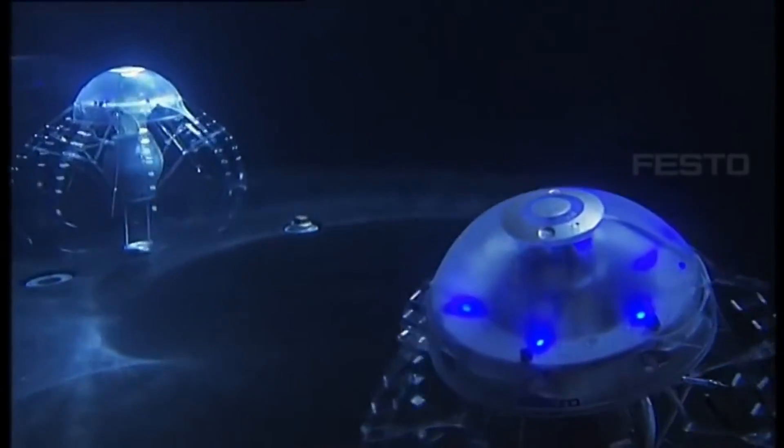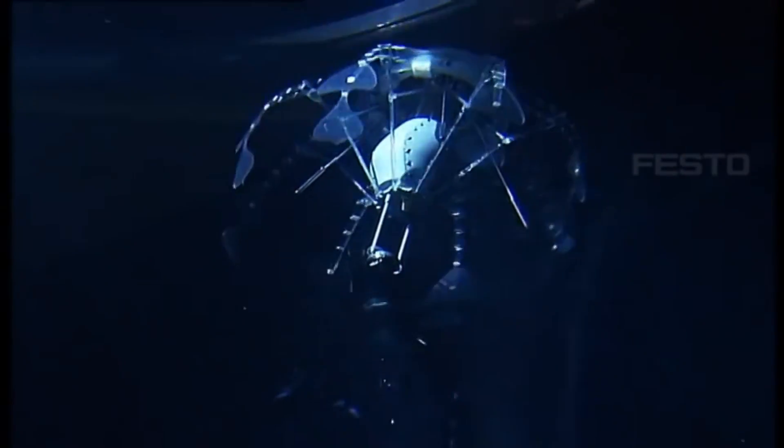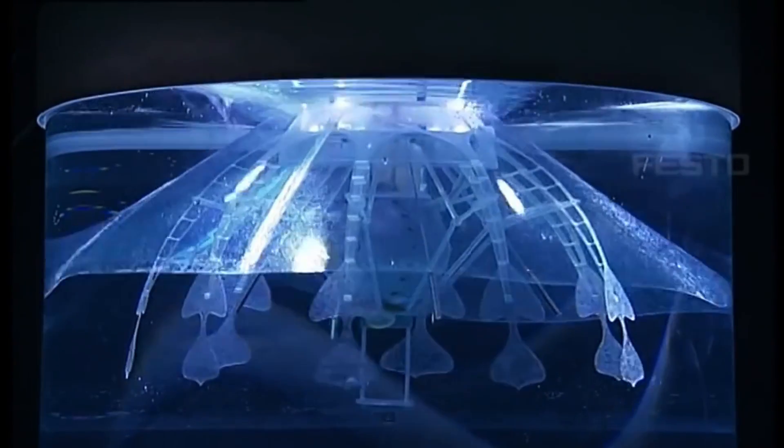To ensure all the jellyfish have enough power, it communicates with a charging station. By coordinating their strategies, the Aqua Jellies can tackle challenges of a grand scale. As a result, Aqua Jellies can serve as a springboard for additional research, such as studies on collective behavioral patterns.